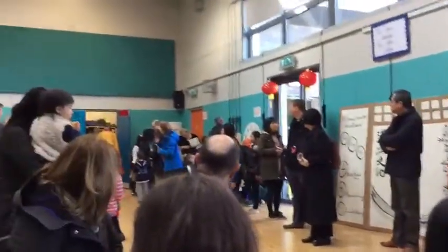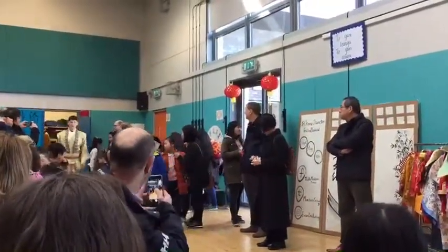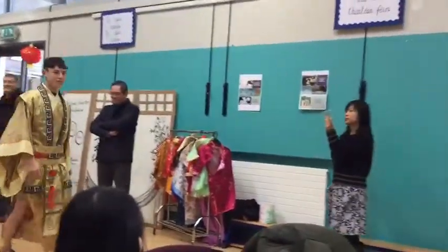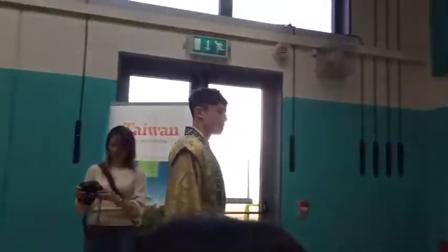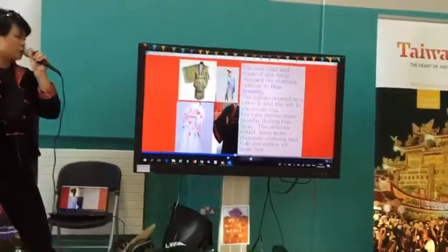The Silk Road and the trade of silk started in the Han Dynasty, which changed clothing dramatically. The collar crosses in the shape of the letter Y, as you can see from Jack here. The left side is always on top, and the big long sleeves were popular during this time.